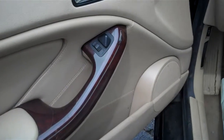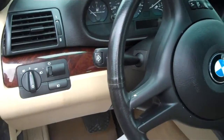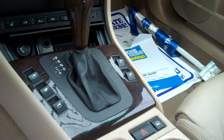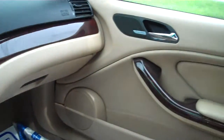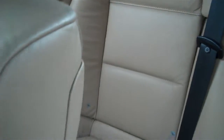Driver's side door. The steering wheel. The shifter. Passenger side door. Rear seats. The leather seems to be in good shape back there. There is a little bit of wear on the leather on the passenger seat, but nothing that's too bad.